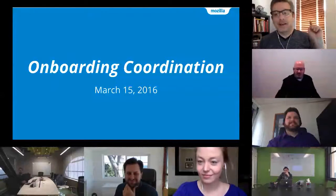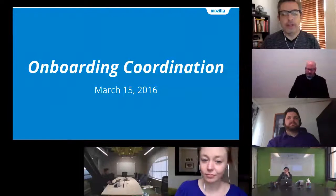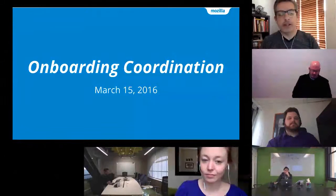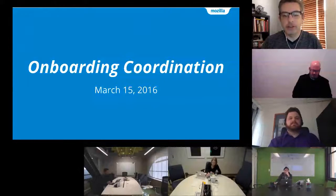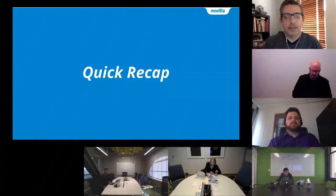Thanks for coming. Let me give everyone a quick overview — there's a whole bunch of people here and I don't know how much everyone knows. So I'm going to do a super quick recap of the onboarding project and what we're trying to do.